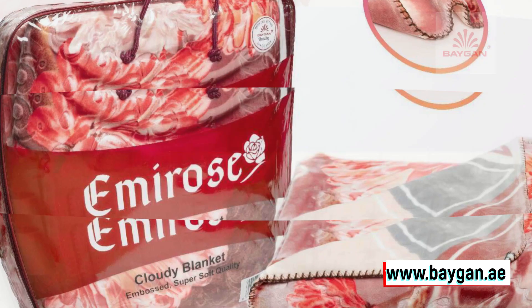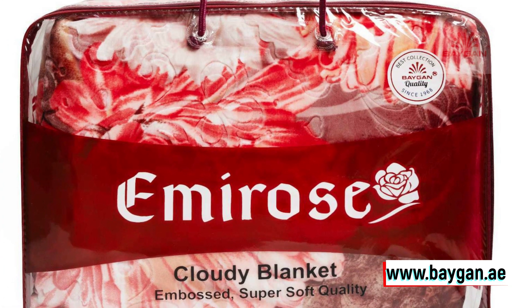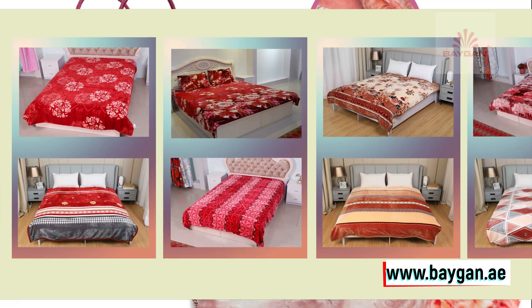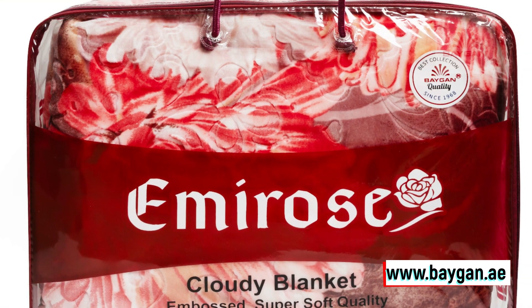Get ready to be wrapped in a cloud of luxury. Picture this: a blanket so soft, so plush, it feels like you're embracing a cloud. That's the Emi Rose Cloudy for you. Made from top-quality fleece, this blanket is not just a piece of fabric — it's a ticket to unparalleled comfort and warmth.